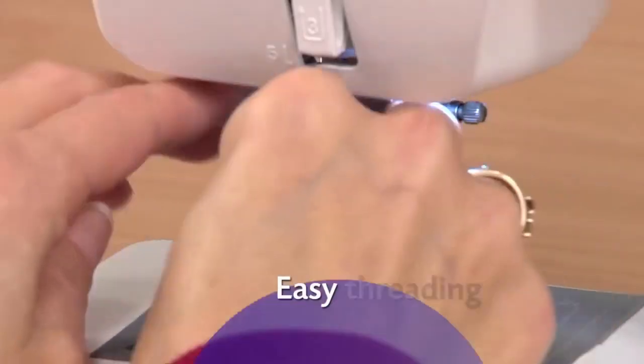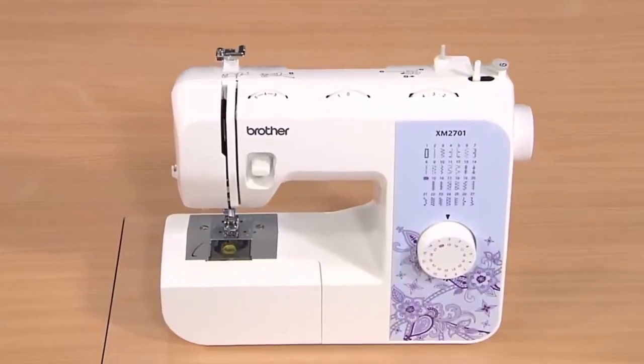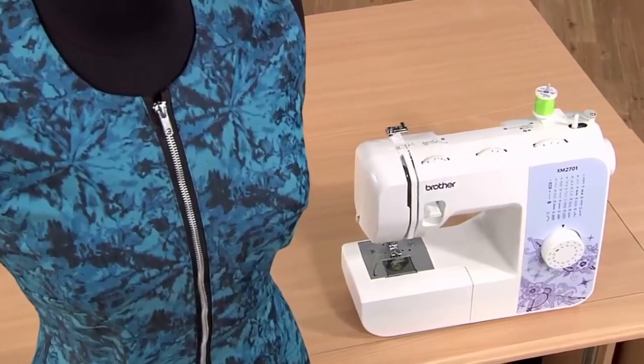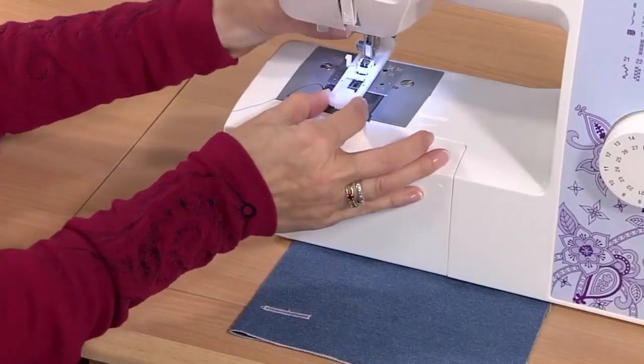Another great feature of this sewing machine is the automatic needle threader and drop and top bobbin. With the automatic needle threader, you can quickly and easily push the thread through the needle, while the drop and top bobbin ensures that you don't have to worry about tangled or jammed thread.